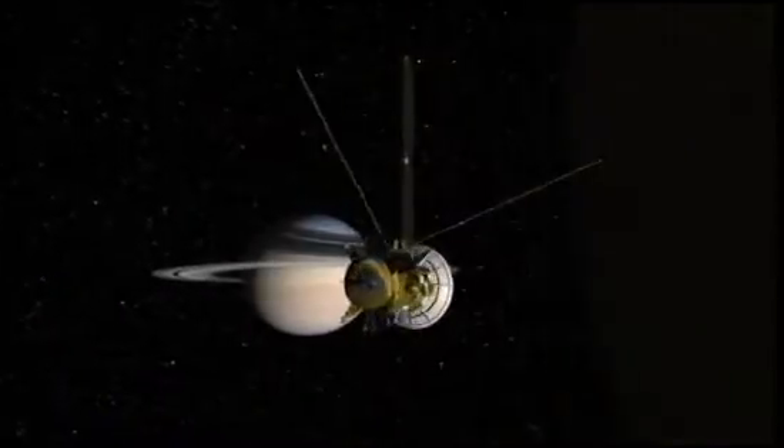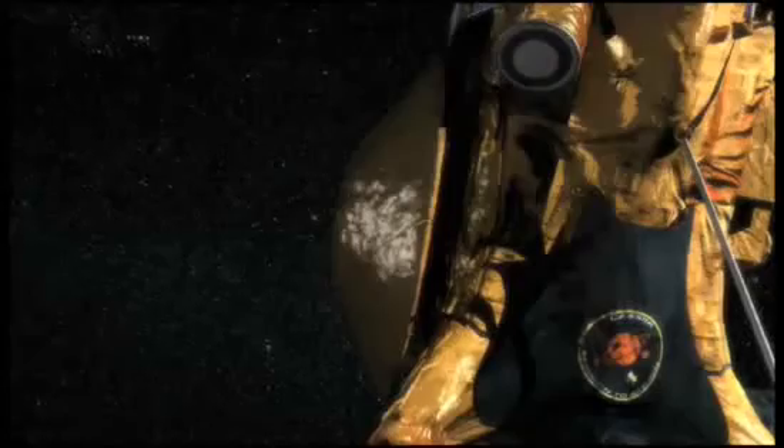After a year in orbit, Cassini let go of its traveling companion, the Huygens probe, and sent it parachuting down towards the surface of Titan, the second largest moon in the solar system.